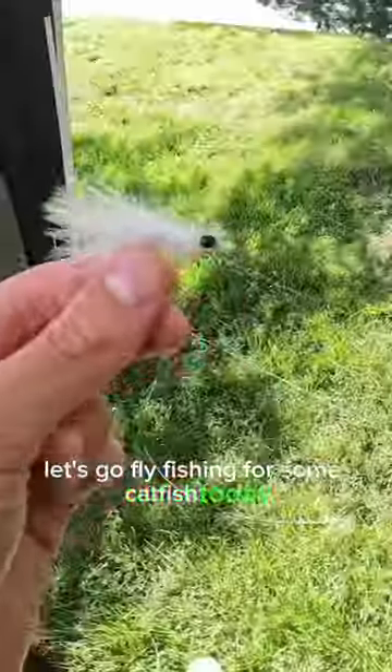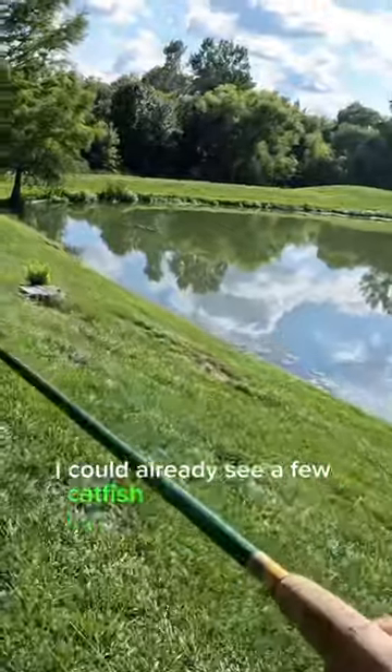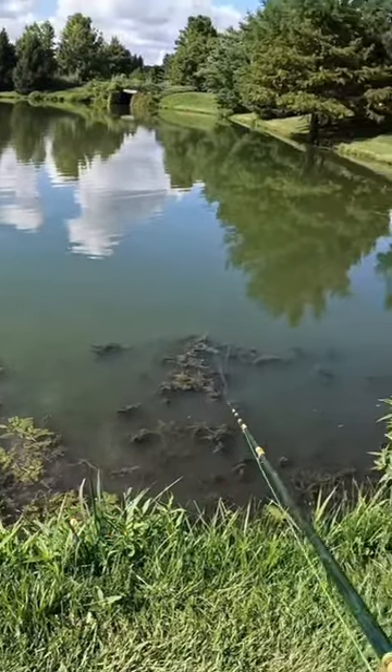Let's go fly fishing for some catfish today. I'm using a simple schminnow fly. As I walked to the pond, I could already see a few catfish feeding shallow. As I began slowly stripping my fly in, this happened.